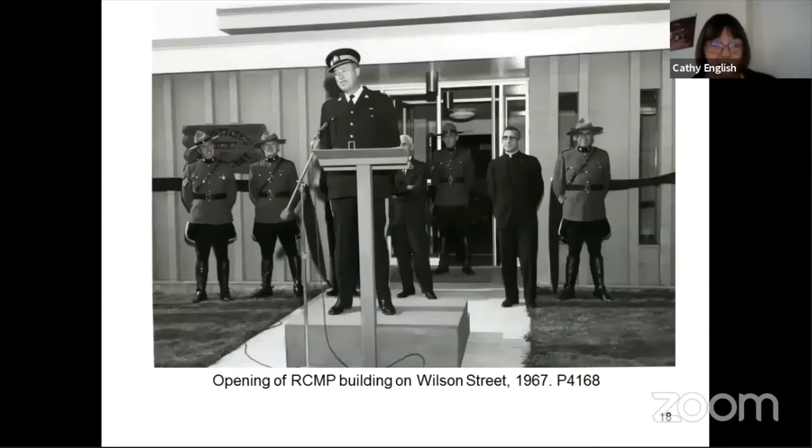The RCMP detachment on Wilson Street opened in 1967, and that's currently home to the Revelstoke Visual Arts Centre. The current RCMP detachment on Campbell Avenue opened in 2002.